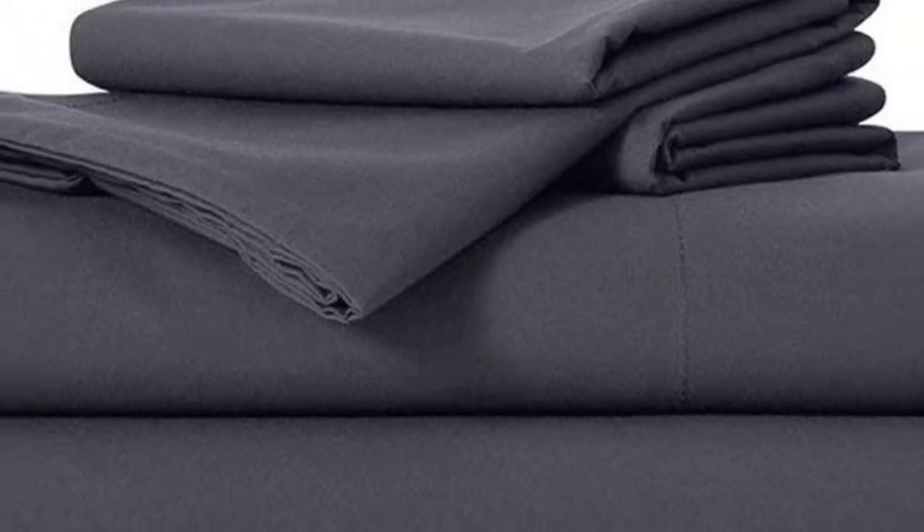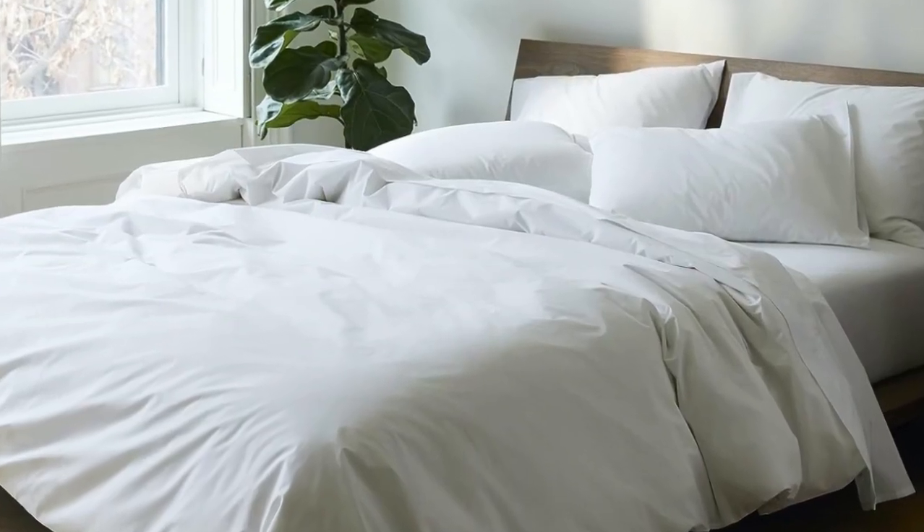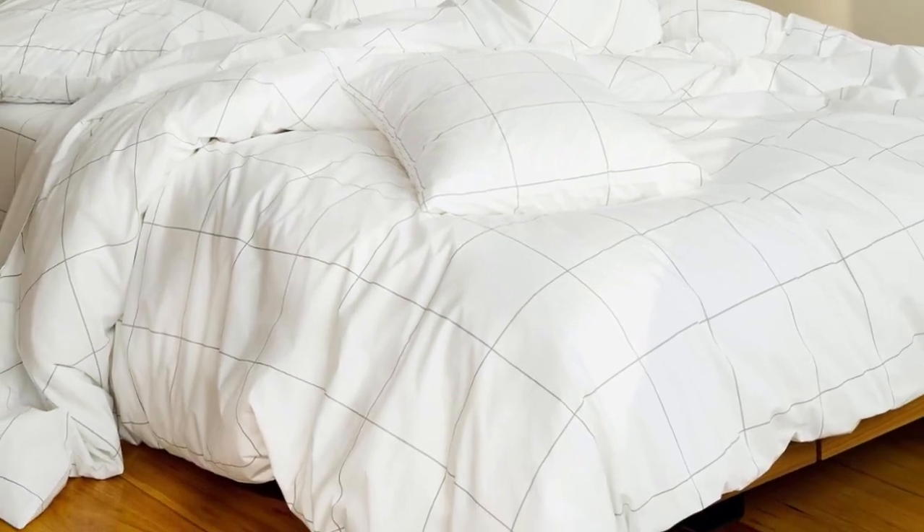Don't miss out on the Luxe bed sheets, which feel extra smooth and have a delicate sheen to them. The Brooklinen website offers a wider selection of prints and colors, but if you need the brand's bedding ASAP, you can express ship them from Amazon. And if you're looking for more affordable sateen sheets on Amazon, check out the California Design Den sateen sheets featured below.